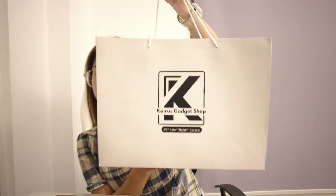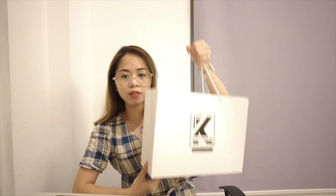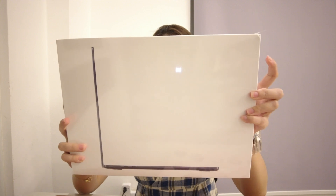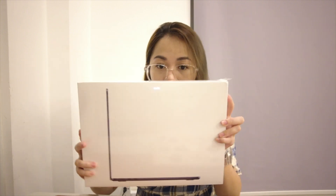So I finally have my new MacBook. I got this from Kairos Gadget Shop - I will be posting the link in the description box. I actually availed of their bundle promo here. I got a MacBook Air - this is the MacBook Air 13-inch with M2 chip in midnight blue, 256 gig.